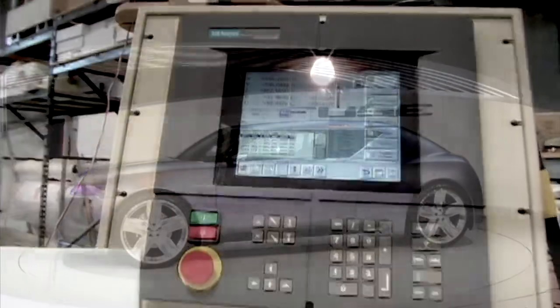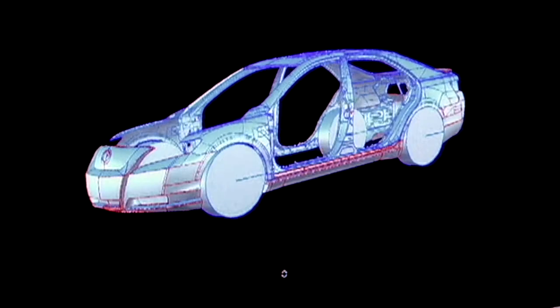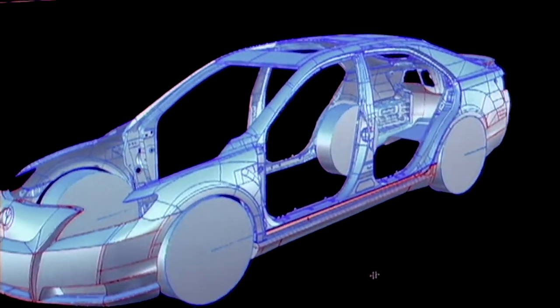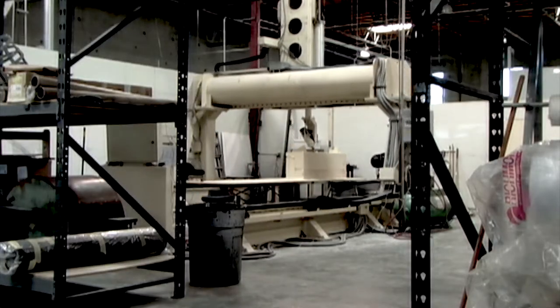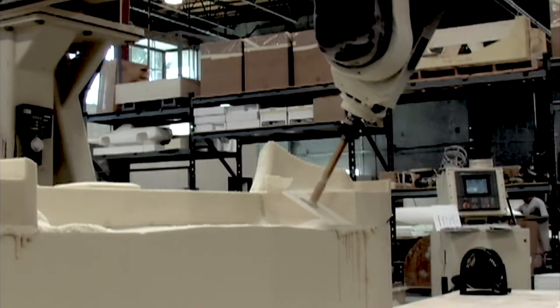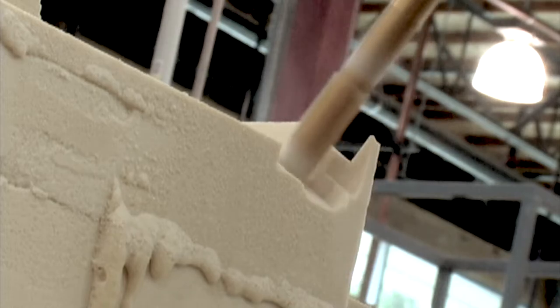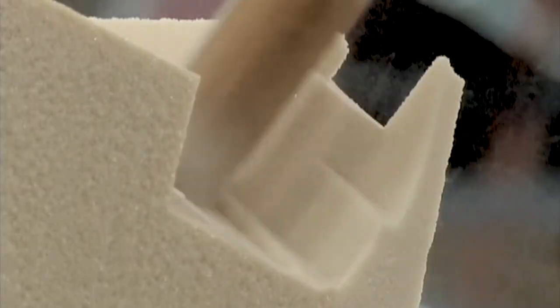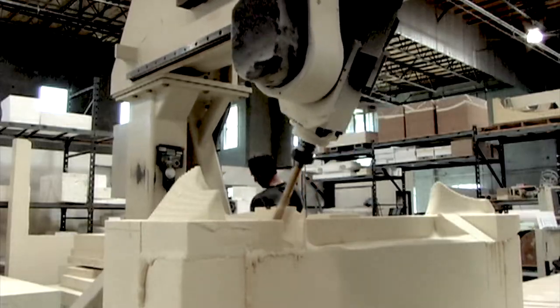Basically what we do is we take a surface modeling program, convert that into data which feeds the machine, and the machine cuts the exact surface that we've designed in CAD. The way it does that is it processes the numbers, and the bit moves in space and cuts over the form. Once it's done cutting, what we have is a replication of what we just designed in the surface modeling software.